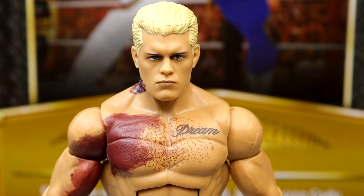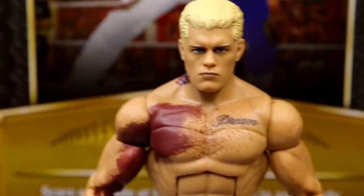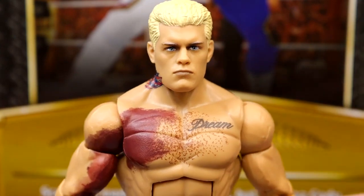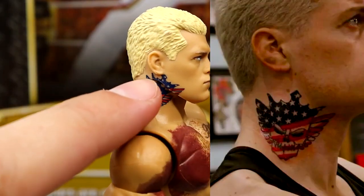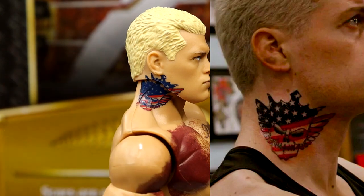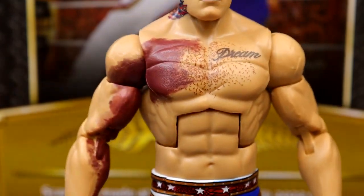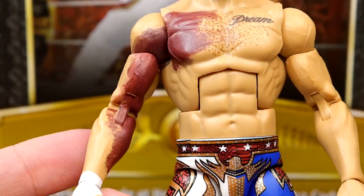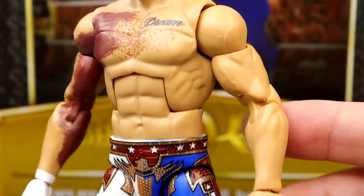Getting into the Cody Rhodes figure itself — starting with the head sculpt. It's the Elite 101 sculpt but with slightly different paint apps that make it look better and more like Cody. It's kind of wild how much more accurate it looks — probably the best Cody head sculpt they've ever done, definitely up there. He's got the jaw tattoo; the neck tattoo isn't entirely accurate — it comes too close to the ear and there should be a bigger gap — but I've covered that before. The torn pec bruising is there, and while I don't think it's as gruesome as it could be, it's still really cool for Mattel to do. I might custom paint this one to add more detail.